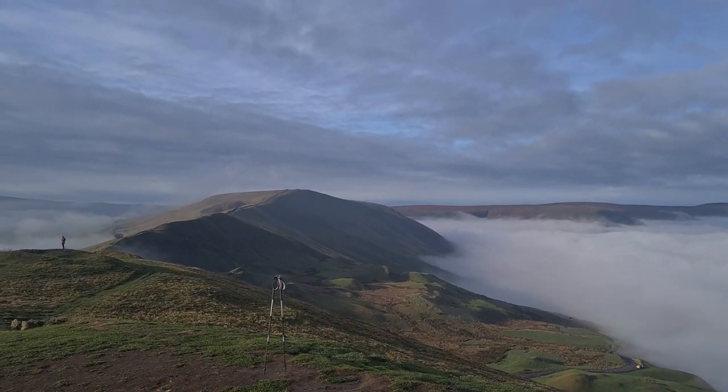Out to Lord's Seat there. One of the things with the Peak District is, with it not being privy to some really high summits like the Lake District, Scotland, and Snowdonia, quite often it's hard to get really good cloud inversions. You can get them, they can happen, but what we're witnessing here today is serious blanket cover.